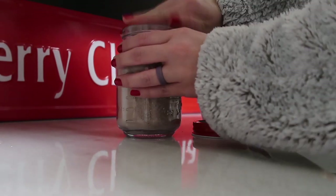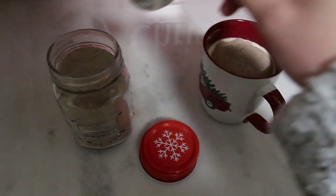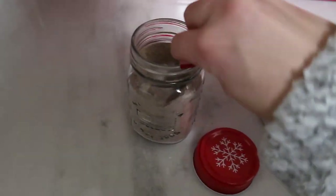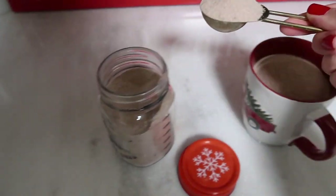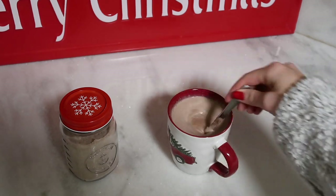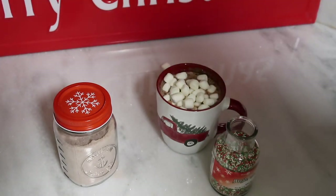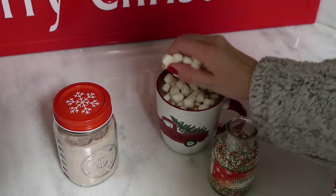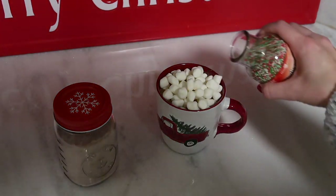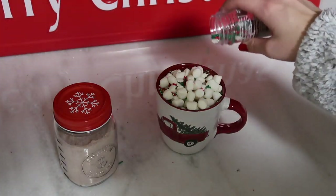Once I get the hot chocolate made, I'm going to head into the bathroom and run a bubble bath. I love a good bubble bath with hot chocolate and Christmas music in the winter — it's one of the best ways to unwind at the end of the day. I found that cute little jar of sprinkles at TJ Maxx and I got really heavy-handed with it. Put way too many sprinkles in there, but it was still delicious.